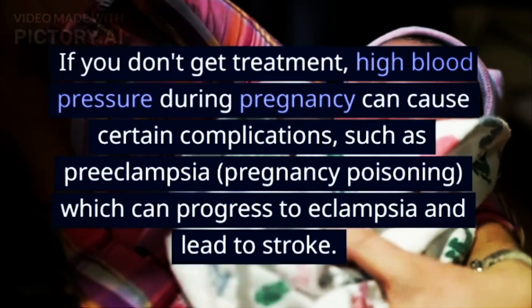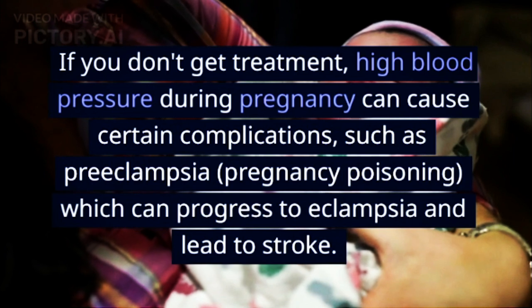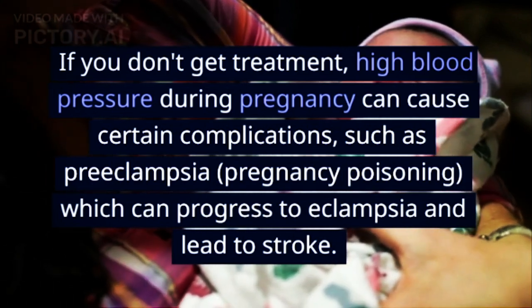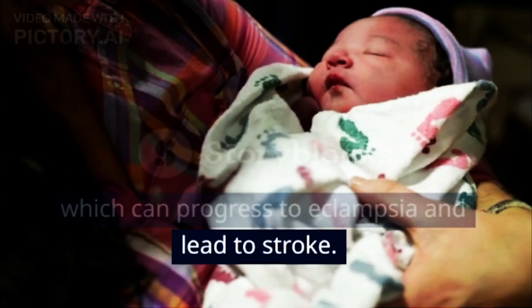If you don't get treatment, high blood pressure during pregnancy can cause certain complications, such as preeclampsia and pregnancy poisoning, which can progress to eclampsia and lead to stroke.